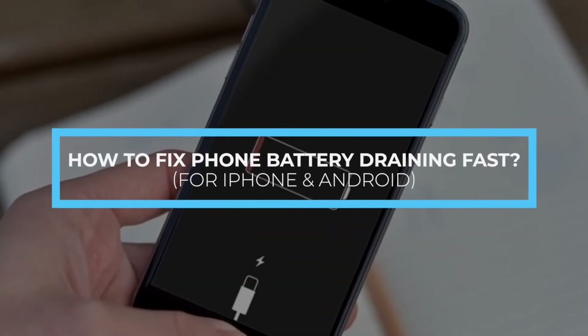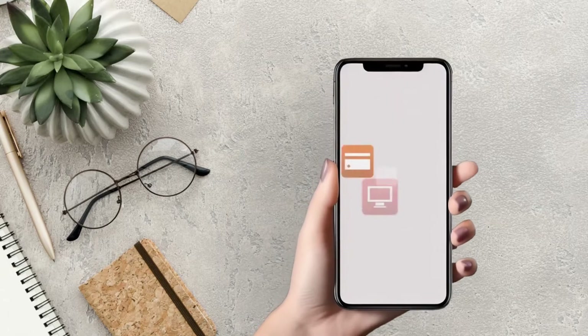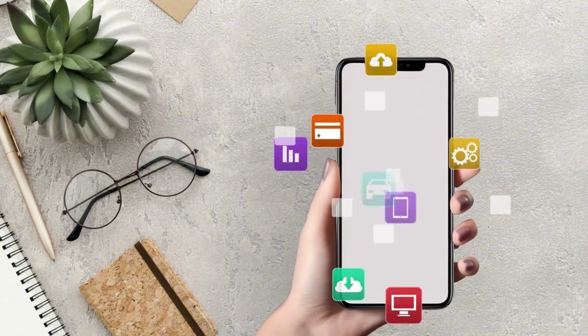How to fix phone battery draining fast for iPhone and Android. First, check apps consuming battery power — check to see if any particular app or process is consuming your battery faster than normal.